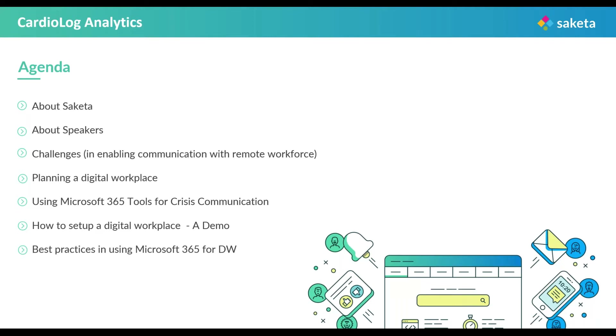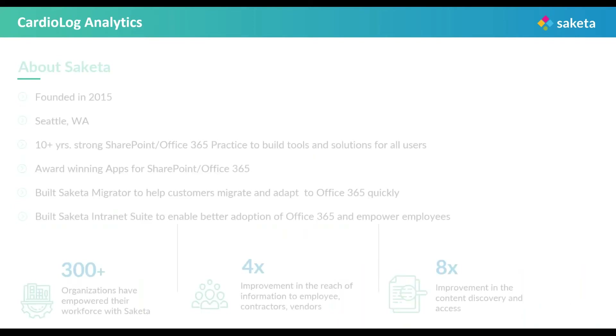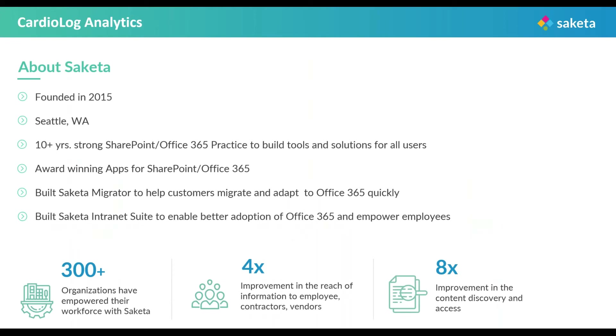Before we proceed further, I believe you must be curious to know about the organizing company. We are called Saketa and ever since our inception, we have been known for the best utilization of Microsoft 365 and SharePoint on-prem, to our popular SharePoint migration and digital workplace solutions. We provide SharePoint deployable apps, including the SharePoint intranet, SharePoint migrator, in business productivity suites. Our prime objective lies in enriching your Microsoft 365 and SharePoint experience to give you a confident, hassle-free work environment. Do check out our website to know more.